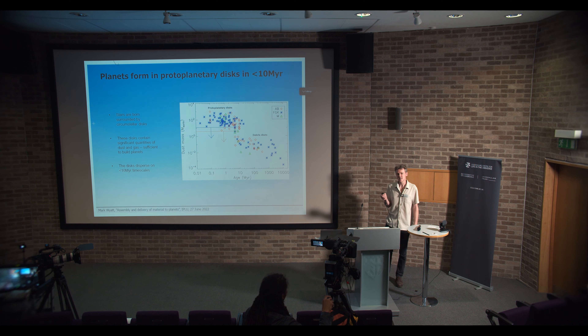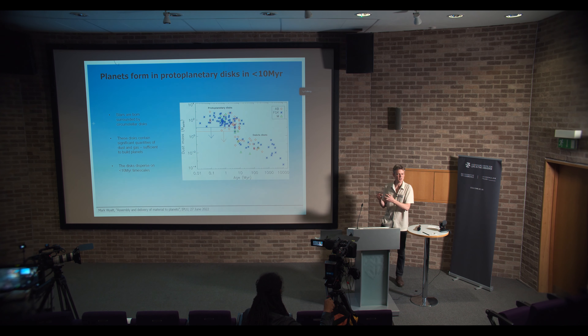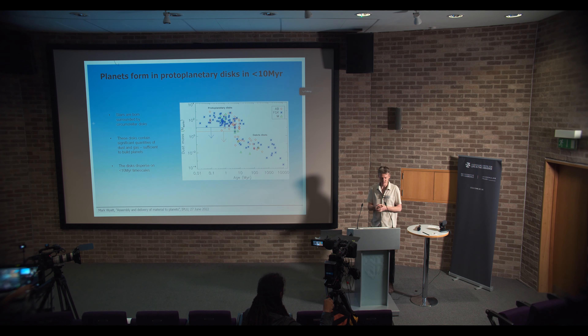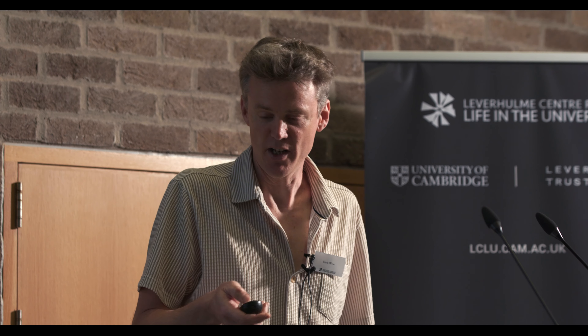We know quite a lot about the processes of planet formation nowadays through observations of stars and how they form. As a star forms out of the collapse of a cloud of gas and dust under its own gravity, the star forms with a massive disk of gas and dust around it. This plot shows the amount of mass in dust — in millimeter and centimeter sized pebbles — around a star as a function of the star's age. For the first 10 million years of a star's life, it has enough mass in dust in this orbiting disk to be around 100 Earth masses — enough to form planets. That's why these disks are known as protoplanetary disks.